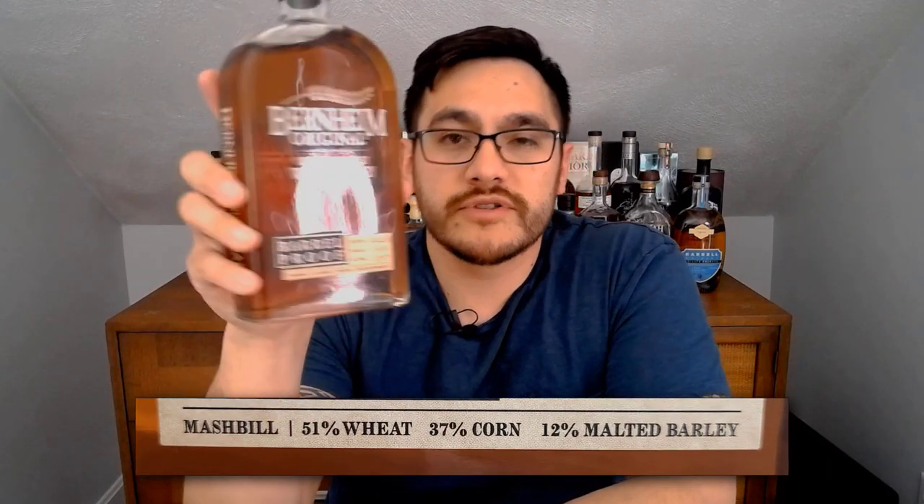Let's take a look at the rest of the stats on this bottle before we get to trying it. We're looking at a proof of 118.8, so that's a 59.4% alcohol content — pretty hot, almost 60%. In terms of aging, this offering is aged between seven to nine years, made up of a number of different whiskeys aged anywhere in that range. One thing I like is they give us exactly what the mash bill is made up of, so score one for the transparency. The mash bill is 51% wheat, 37% corn, and 12% malted barley.